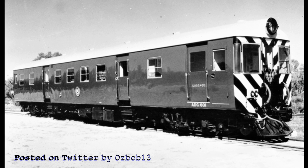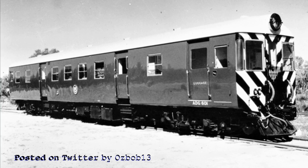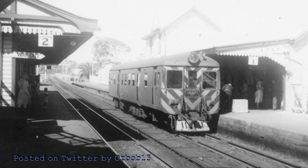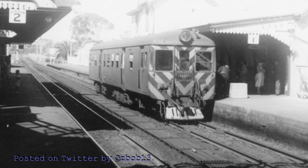I remember them then as dark green diesel railcars with yellow and black hatching on the cabs, arriving at Welshpool station. I have followed their history on and off till they were retired in 1992, to be replaced by the new electric trains.